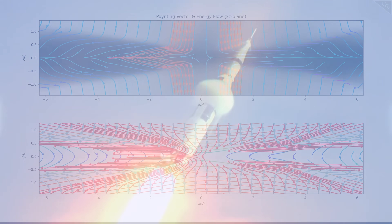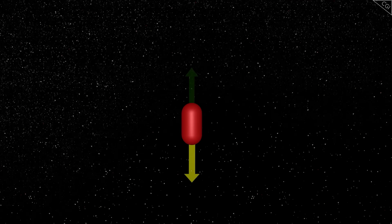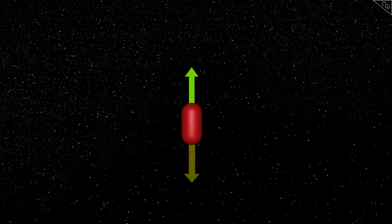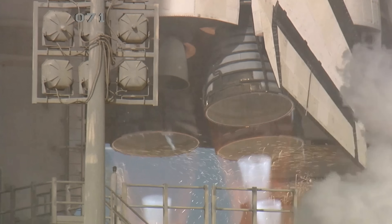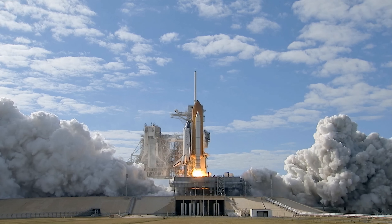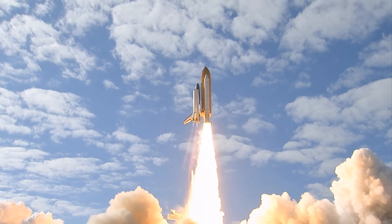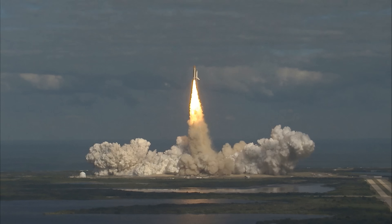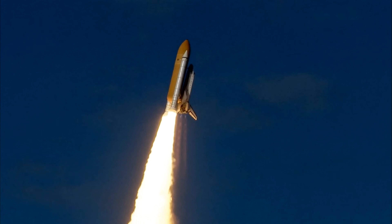All rocketry works under the principle of conservation of momentum. If you want to go up, you must send something else flying down, with enough momentum to equal the upward momentum you wish to achieve. Conventional chemical rockets do this by burning rocket fuel. Oxidiser mixes with a chemical like liquid methane, heating it and causing it to expand. By sending out this stream of highly energised exhaust from the bottom of the rocket, the top is sent flying upwards, kind of like releasing the air from inside a balloon to send it whizzing around the room.